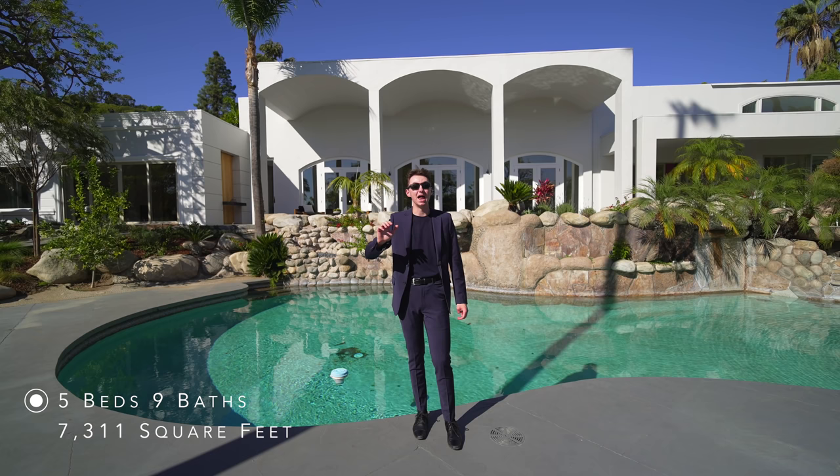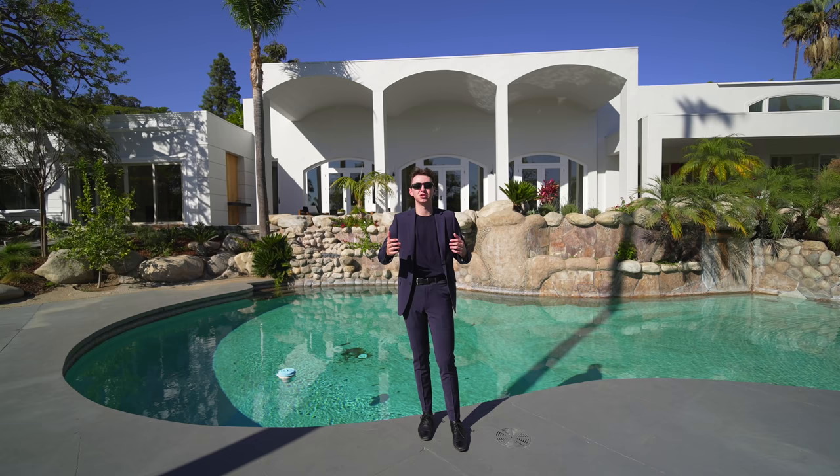This estate features five bedrooms, nine bathrooms, 7,311 square feet of interior space. It was built on one acre of land and this home is currently on the market for $23,950,000.